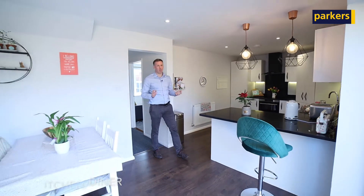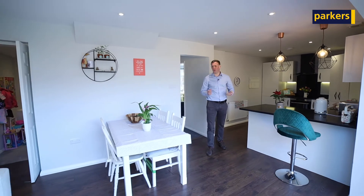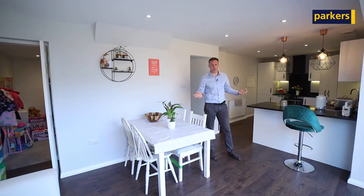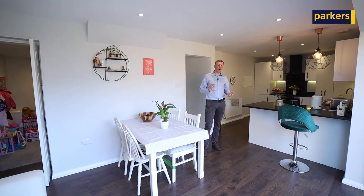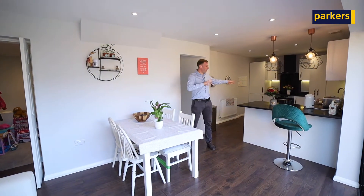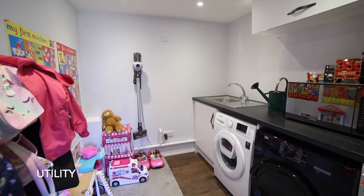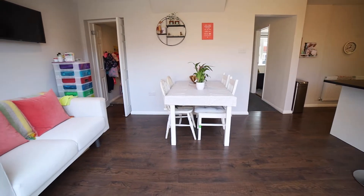Internally, the property is absolutely stunning. Our sellers have pretty much gone through everything with the property. They've refitted the kitchens, the bathrooms, redecorated the whole house. They've opened up the kitchen into the dining area, and used a new part of the garage as well to create a separate utility. Absolutely fantastic space here.